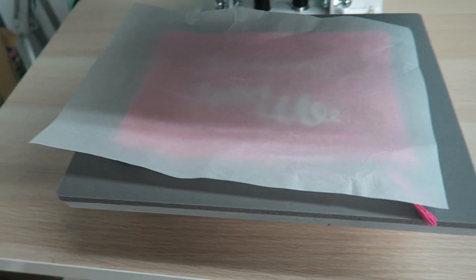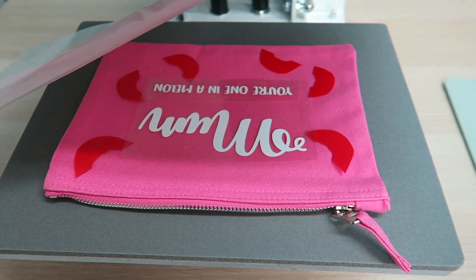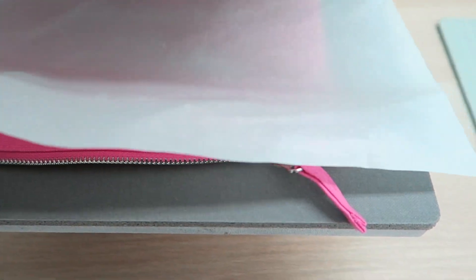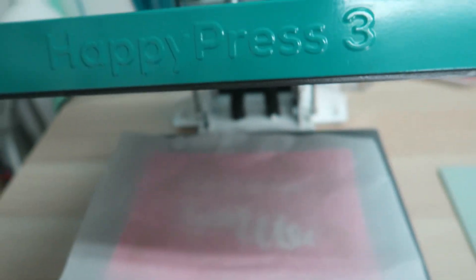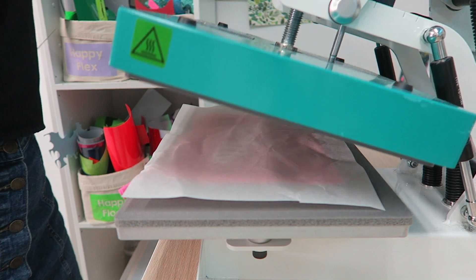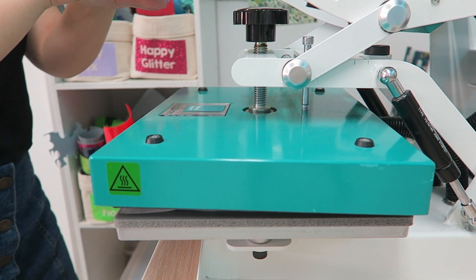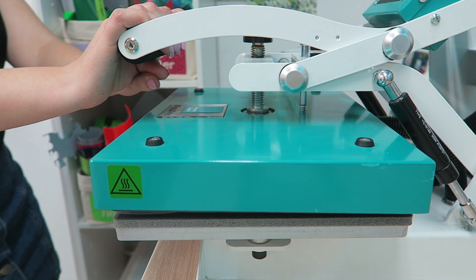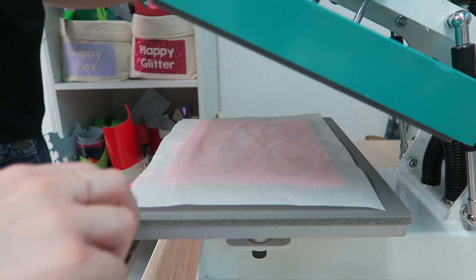Moving on to the clutch - we have put our first layer of vinyl pieces on the clutch bag. We've got our heat-proof paper and we're about to use the Happy Press to press them on. It does it for 10 seconds. Pull that up - cool!